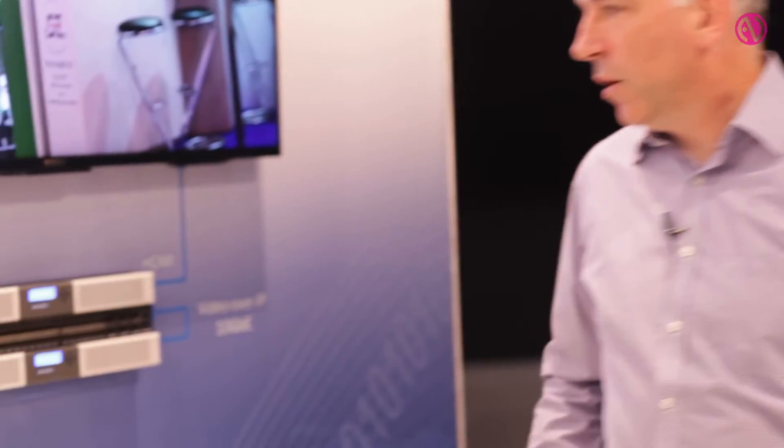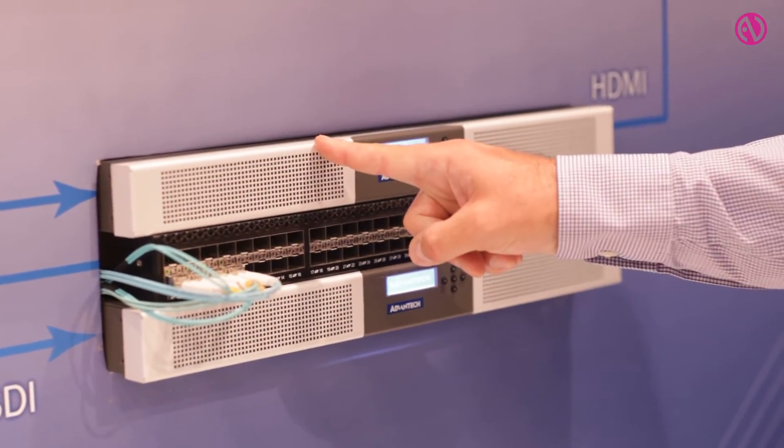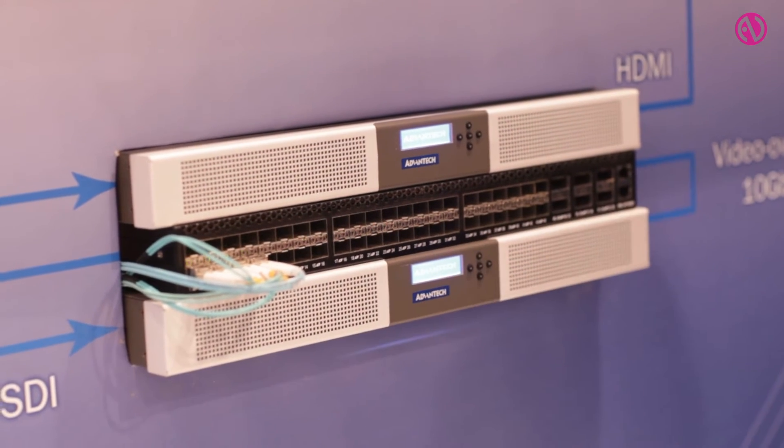Here at the show we're also demonstrating Sony's IP Live technology with a Vega 3001 interface card. Shown in the Vega 7000 server, it can carry a 4K stream from one system to another across a 10 gigabit switch.